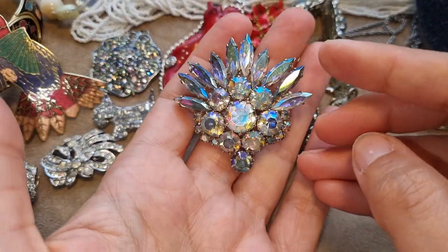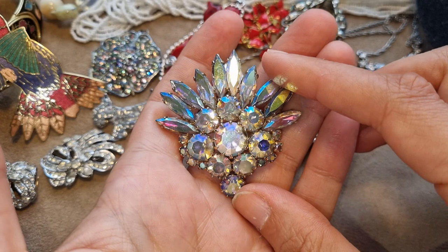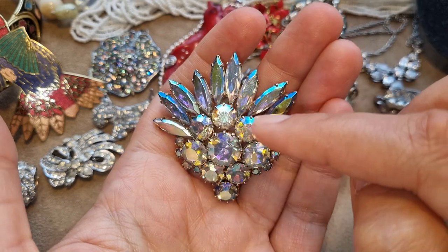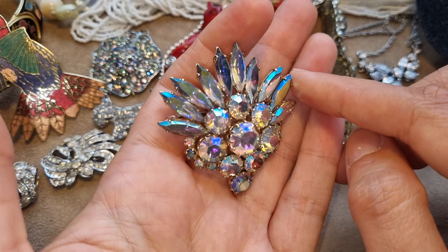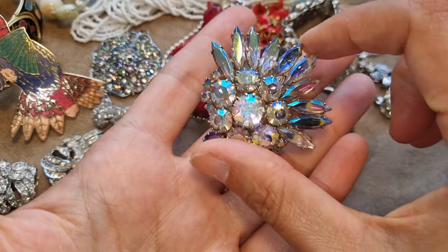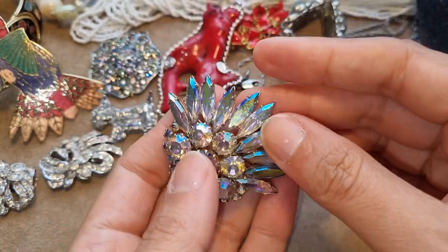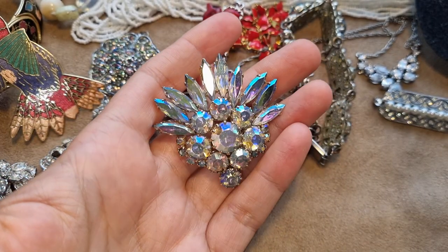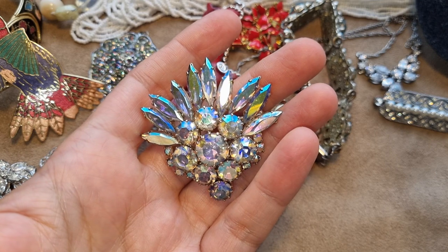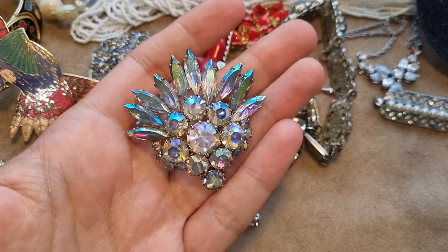Then I found this beautiful brooch — honestly it's amazing. It has all different colors: gold, green, purple, blue, all kinds of shine, and different sizes and shapes. I know it's not really my personal style and I'm not sure I would wear it normally, but I'm going to the vintage festival in Leeds soon, so who knows — maybe I'll wear it there. These are probably Austrian crystals.